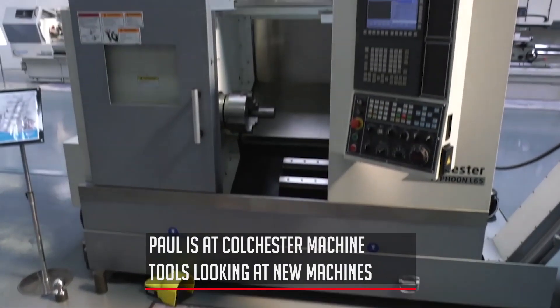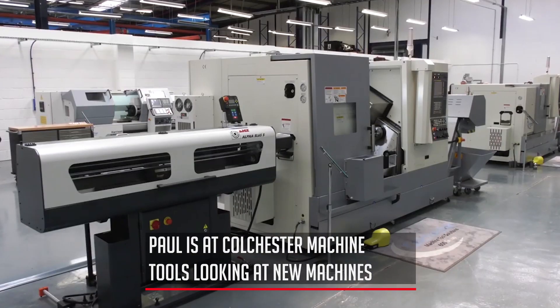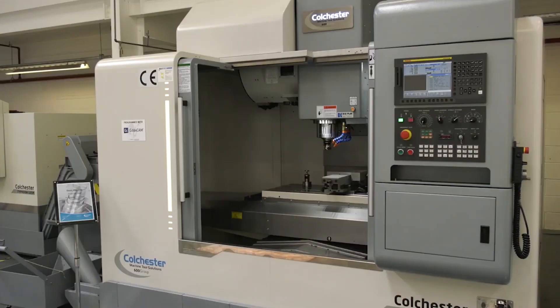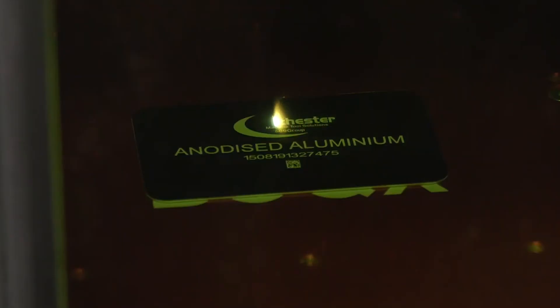This is our European Technology Centre for Colchester. We're going to talk about the Typhoon range of machines, from simple two-axis machines up to multi-axis mill-drill sub-spindle machines. We're also going to talk about the new range of EMCs, the Colchester Storms, and indeed some laser marking as well.